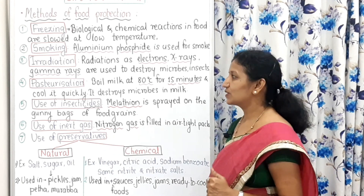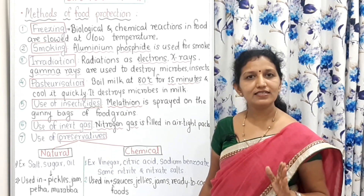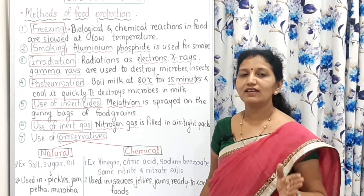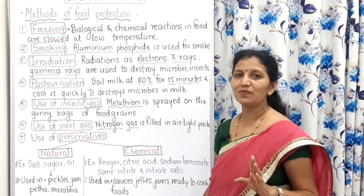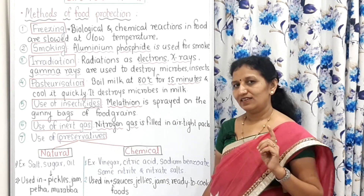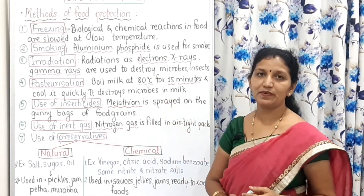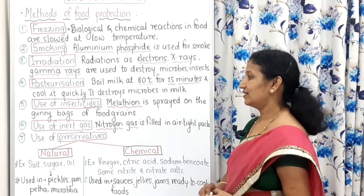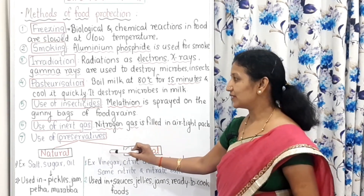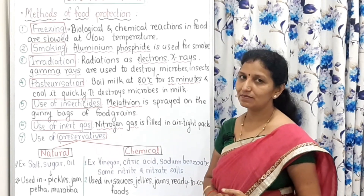World Food Day is observed on 16th October. In this way, we have studied the very important topic of methods of food protection, and the two types of preservatives — natural as well as chemical — have also been covered.